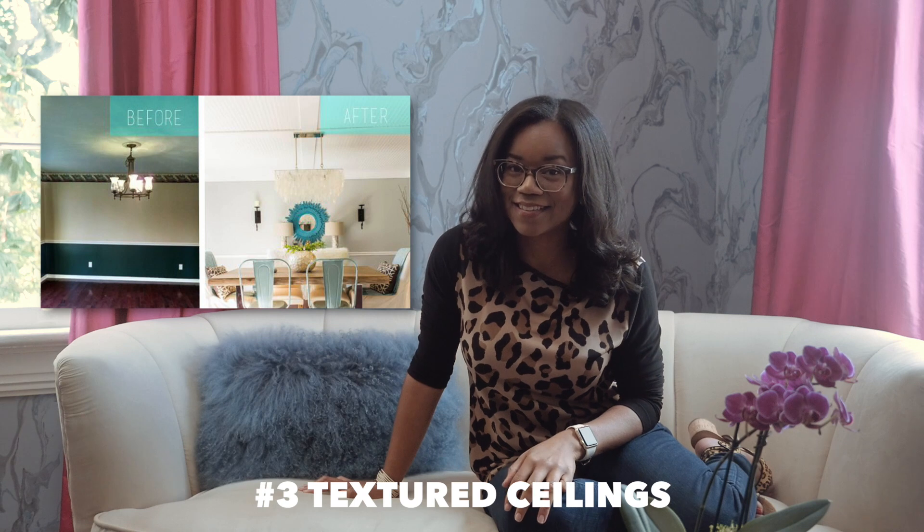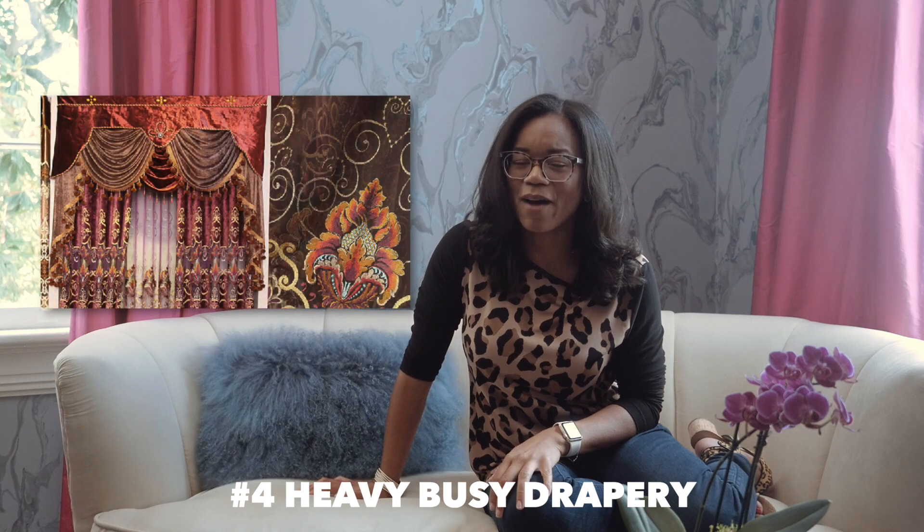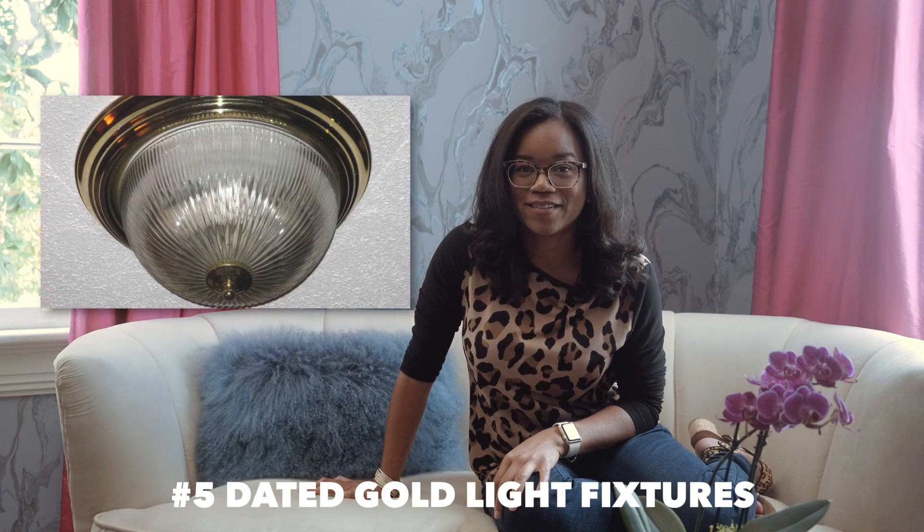Number three: textured ceilings — need I say more? Number four: heavy, busy drapery — opt for something more tailored to bring you up to date. And number five: dated gold light fixtures — brass is back, but it's not your 1980s shiny boob light.